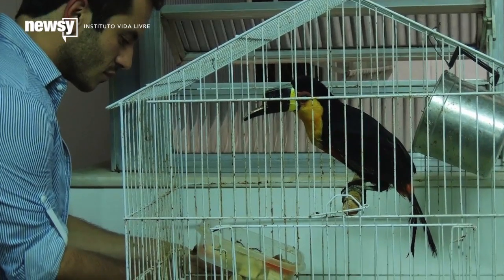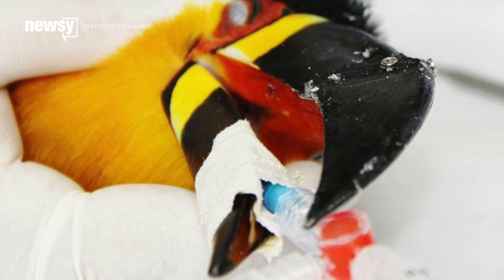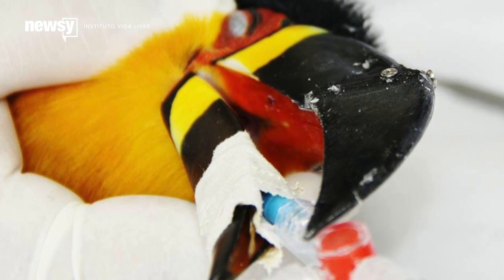Without her beak, Tieta was mostly dependent on others to feed her. But with her new plastic 3D-printed beak, she can eat on her own.